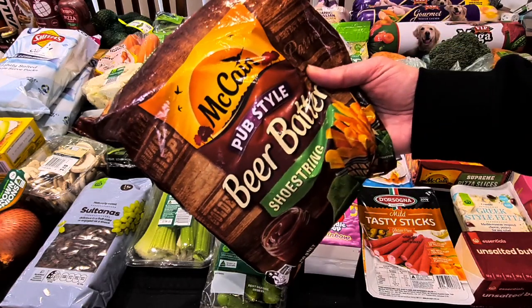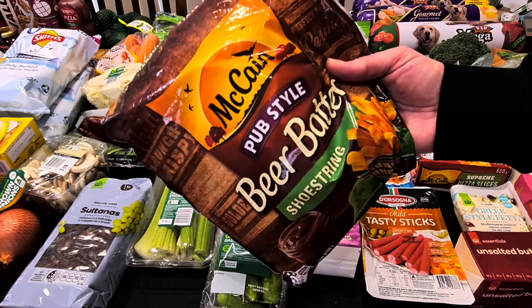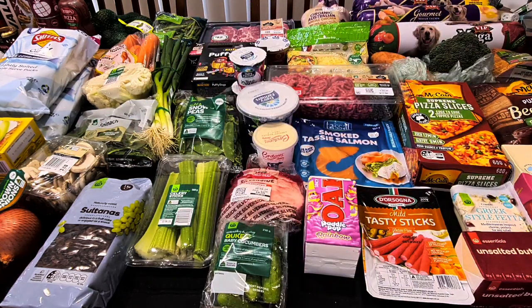The McCain pub-style beer butter shoestring fries were $4, so they were on special this week. We just needed some chips or something for the freezer. I've got some crumbed fish and some prawns or squid in the freezer, so we just needed something to go with those.